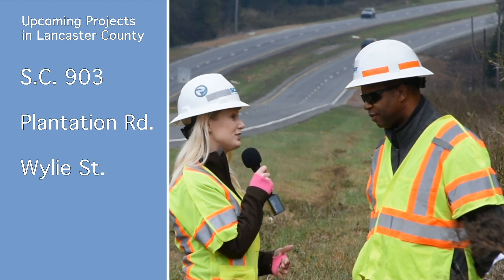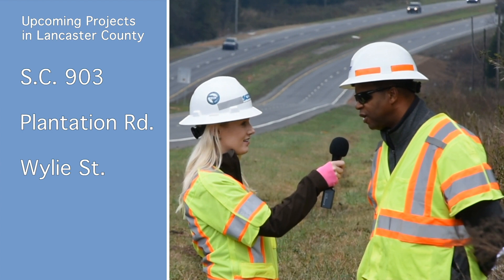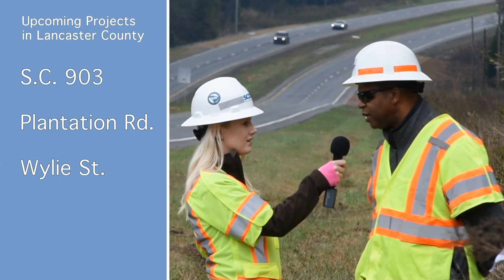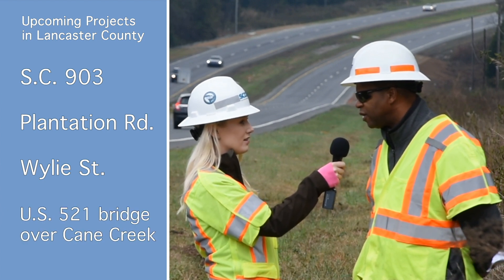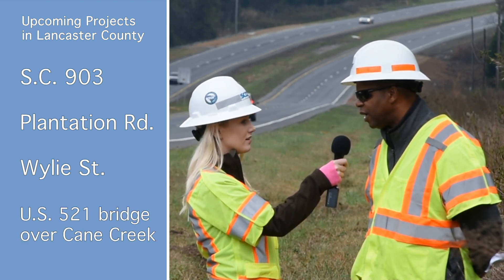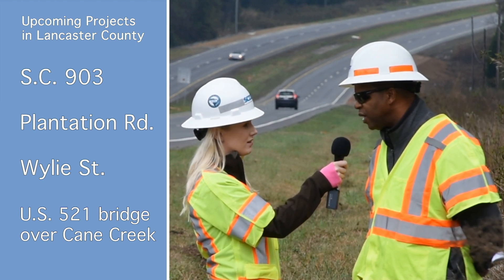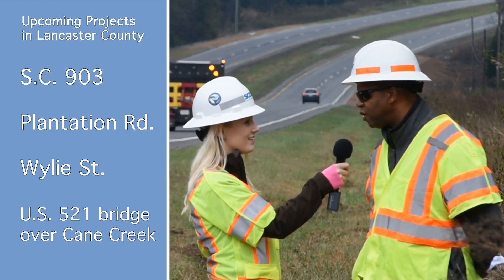What is some upcoming bridge work you have going on here in the county? There was a bridge project that was just let, has not been awarded yet, but it's on US 521 over Cane Creek, just down the road from where we're standing, and it has a completion date of November of next year. I'm not really sure when it's going to start, but sometime during next year it'll start.